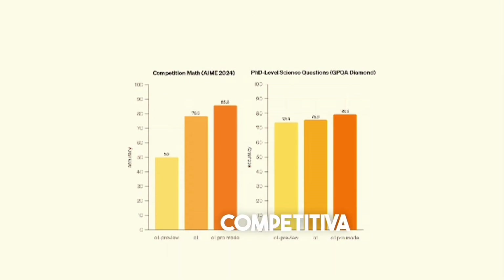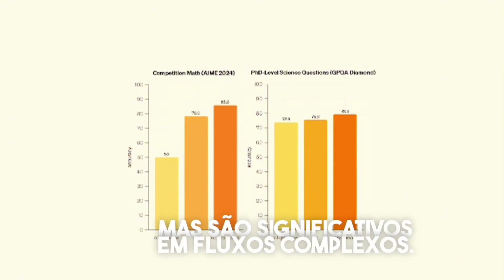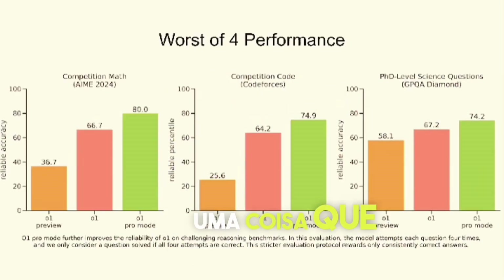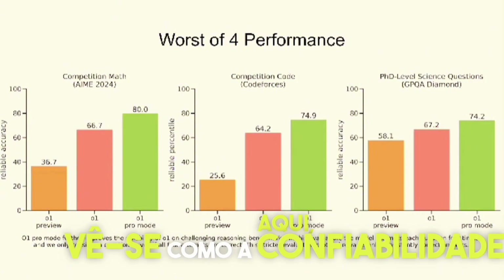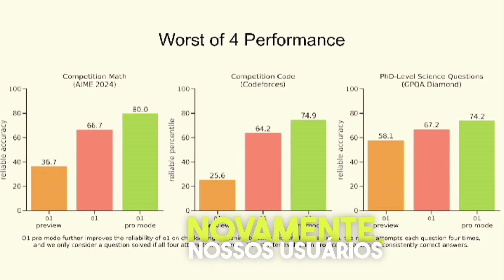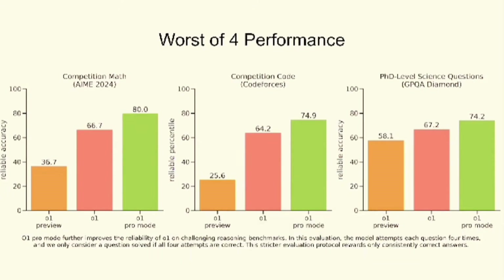For the hardest problems that people have, O1 Pro Mode lets you do even a little bit better. You can see this at Competition Math and at GPQA Diamond. These boosts may look small, but in complex workflows where you're really pushing the limits of these models, it's pretty significant. One thing people really want is reliability, and here you can see how the reliability of an answer from Pro Mode compares to O1 — an even stronger delta. ChatGPT Pro is $200 a month and launches today. Over the course of these 12 days we have more things to add to it, but unlimited model use and this new O1 Pro Mode are live now.